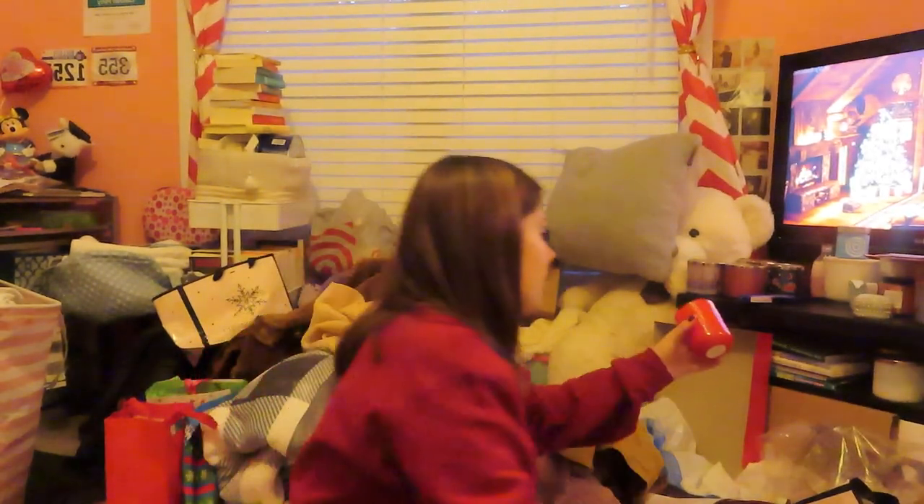I got a Bath and Body Works candle — it's Merry Mimosa and it smells really good, I love it. I also got the Glossier candle, which is one of the things I really really wanted. When that runs out I'm going to use it as a cup because it's so cute — like a gold glass.